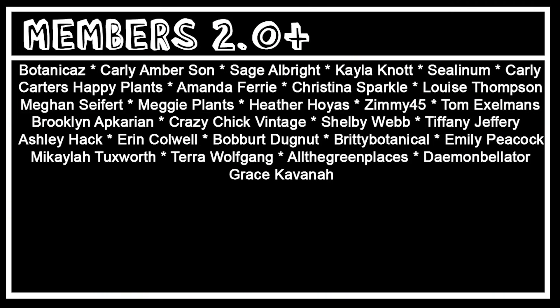Thank you so much for the extra channel support to All The Green Places, Tara Wolfgang, The Planted Carly Flower, and Botanicas. I do know that I'm a couple Monstera short of 10 — it's because I didn't have time to get footage of those plants and didn't want to talk about plants I couldn't show you. I hope you'll forgive me, but I think the ones I showed you are well worth it. Have a great night, and I'll see you guys in the next video!